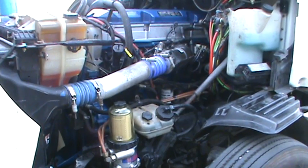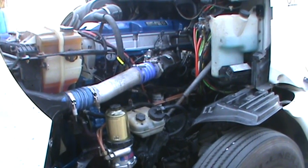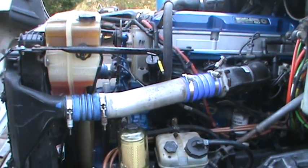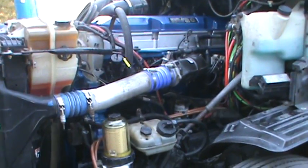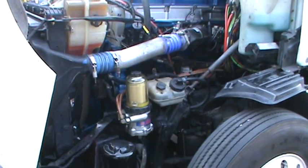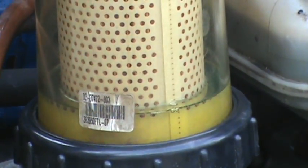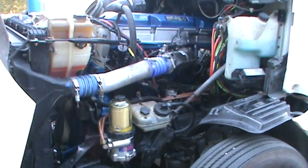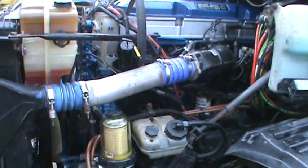It runs really good — one of the smoother running 14 liters we've done. Thanks for watching.